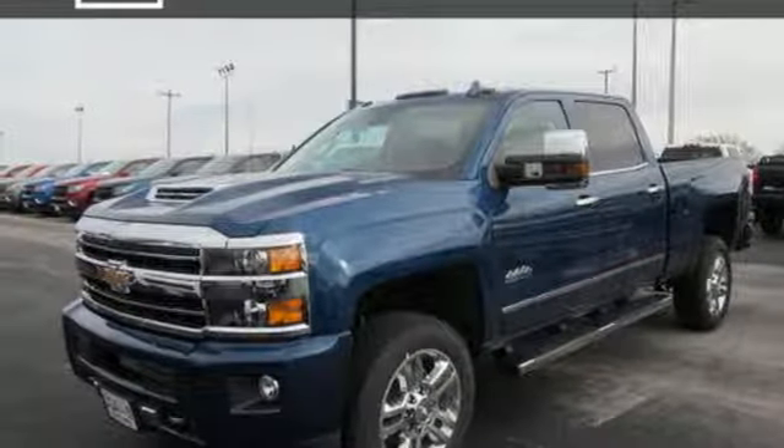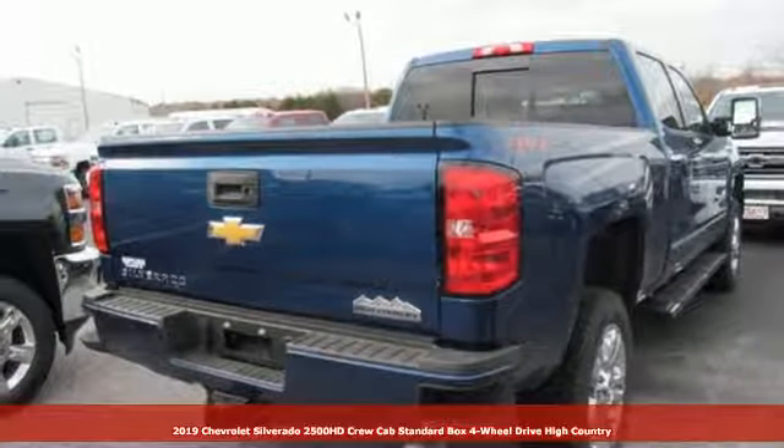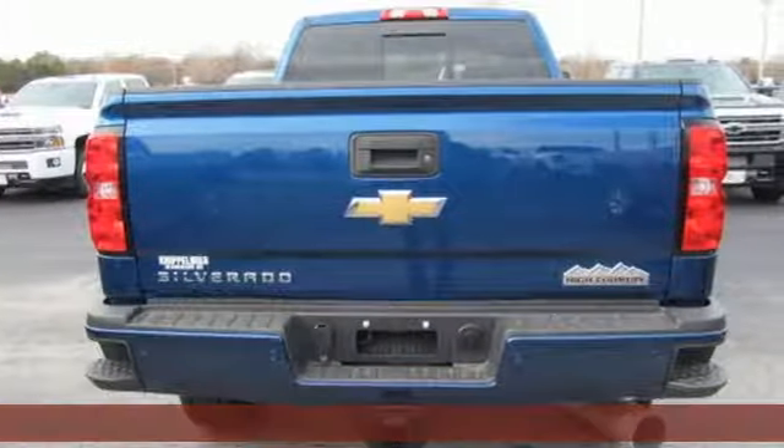It's a new 2019 Chevrolet Silverado 2500 HD. Chevrolet, 100 years of icons. Plus, it offers an exciting list of features.